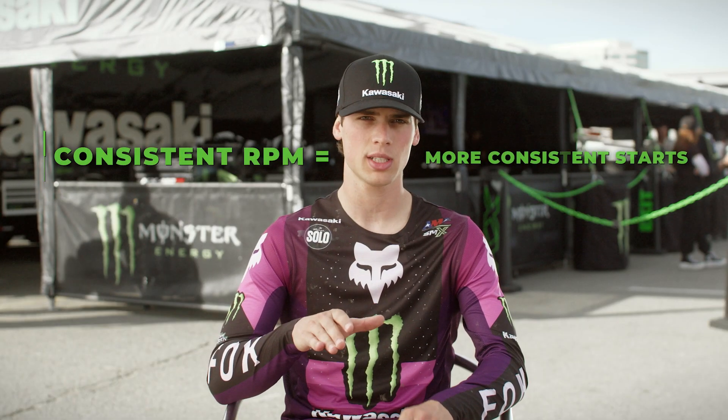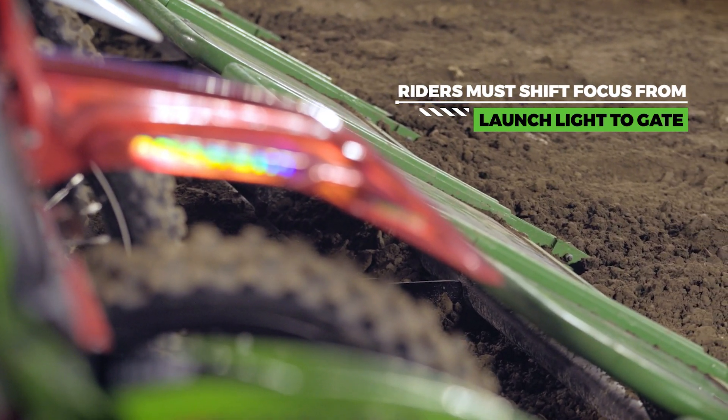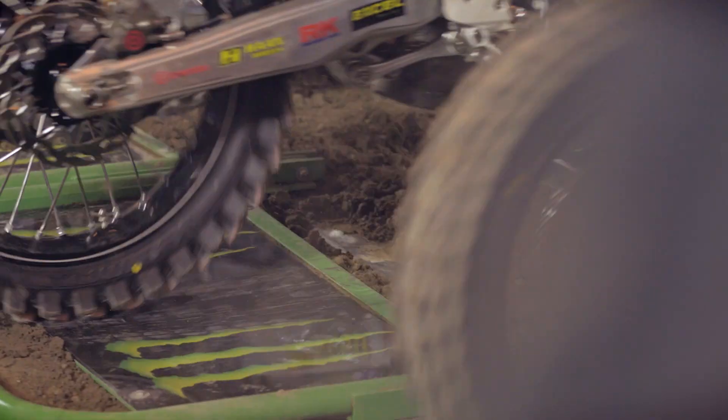So we put the bike in the right RPMs — thanks to the lights, we know where we are at. And then as soon as that job is completed, we look to the gate, because that's the most important thing: the reaction.